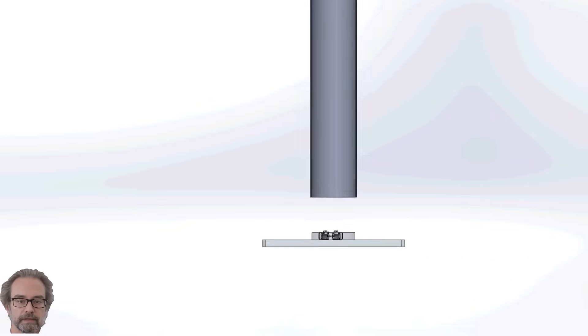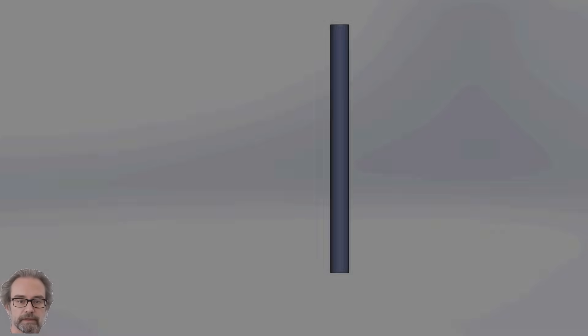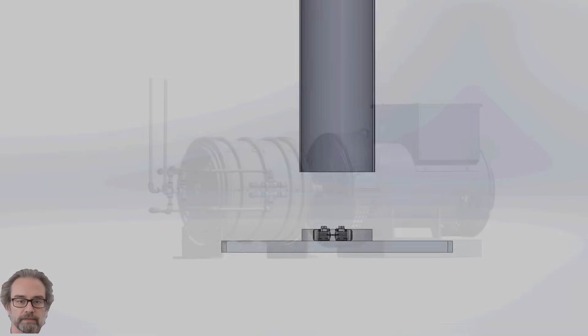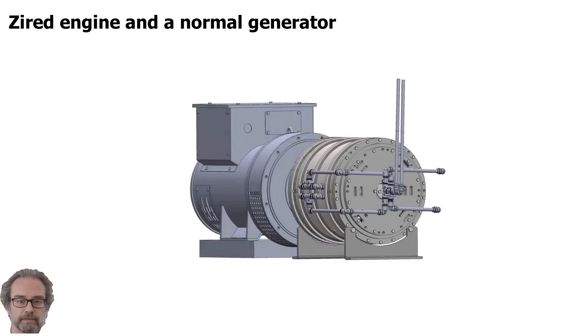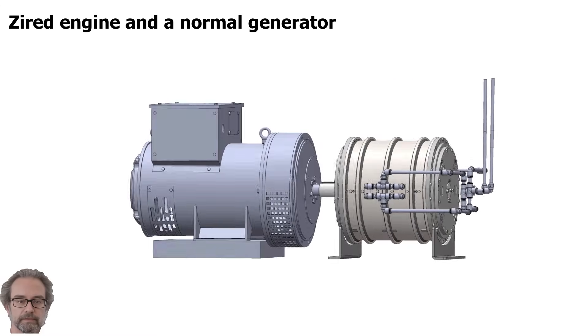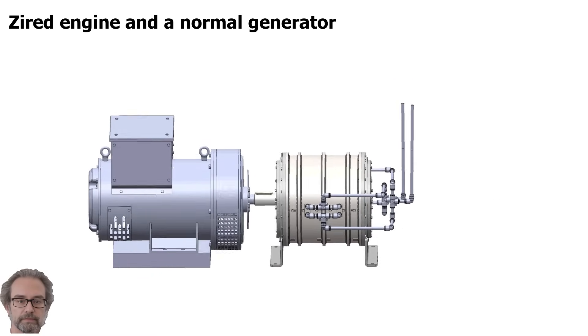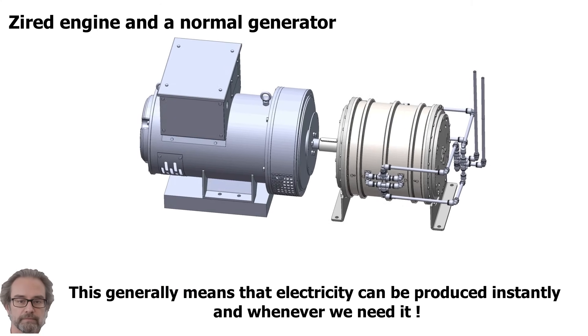At the same time, a second Zyard motor developed by us, which is located at the base of the wind turbine, can, at our command, release the already stored compressed air energy, purely mechanically and without fluctuations, in the form of cold air, thus putting a normal generator into operation to produce stable electricity. This generally means that electricity can be produced instantly and whenever we need it.